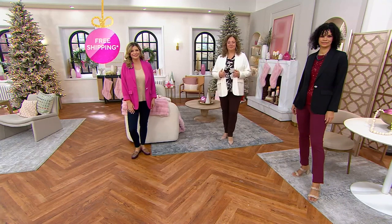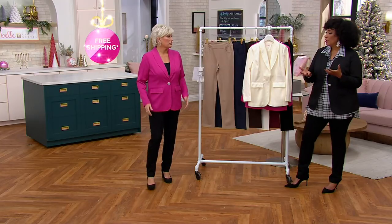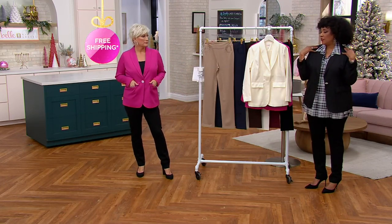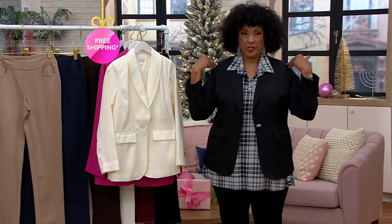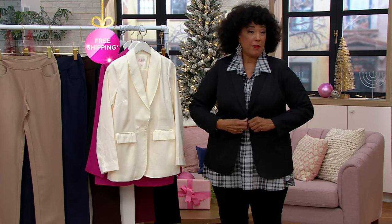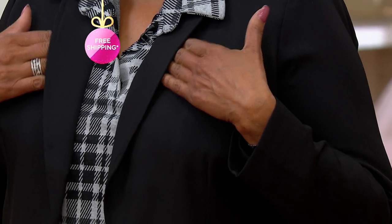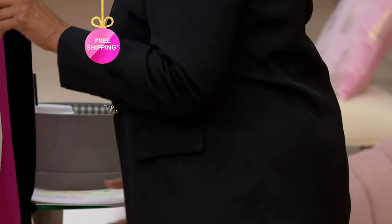Meredith has it on with a legging for a casual look. Order true to size — I'm in my medium, she's in the large. It fits through the shoulders, fits through the waist, gives a little definition. Whether you're buttoning it or leaving it unbuttoned, the shawl collar is just easy and soft.